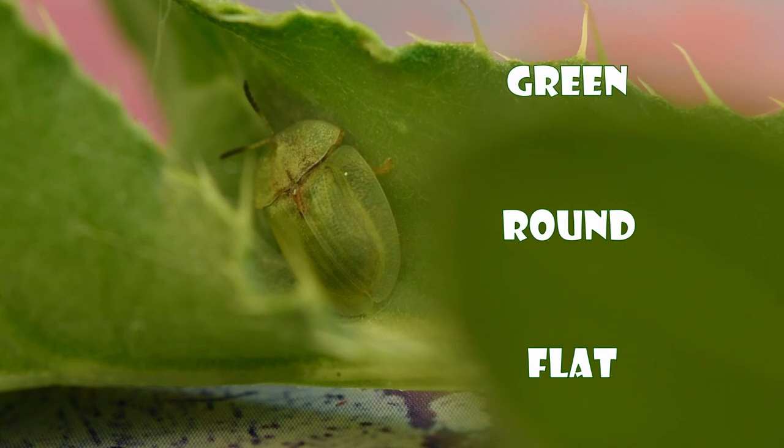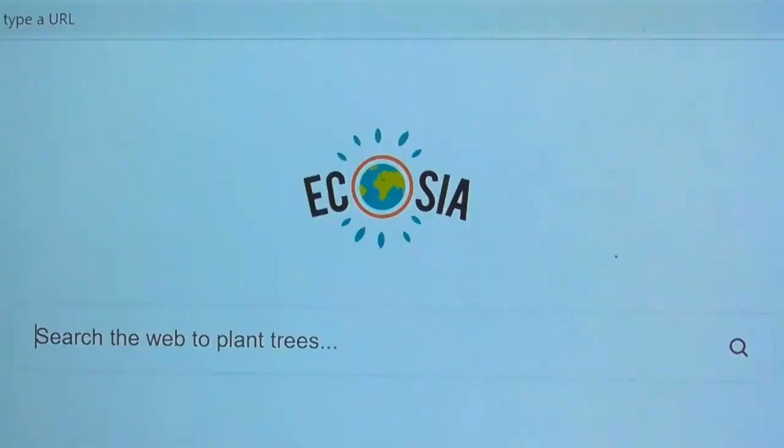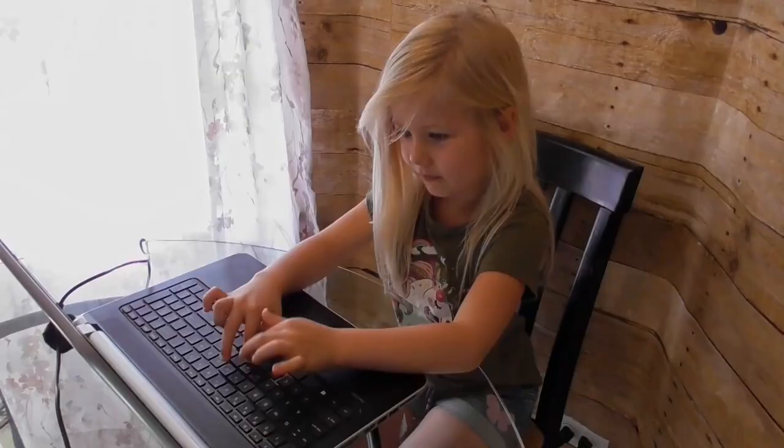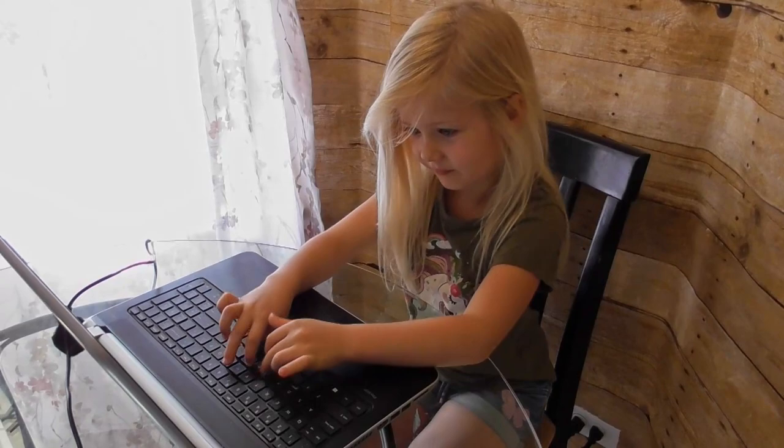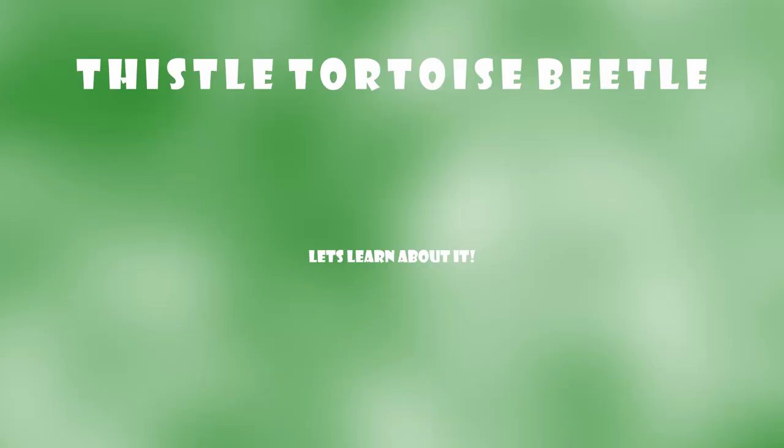Time for step three: let's do a little research. I'm just going to look up what we found — green, brown, flat beetle in Illinois. Always add where you found a bug, because different places have different bugs. That looks like it right there. We found our beetle.